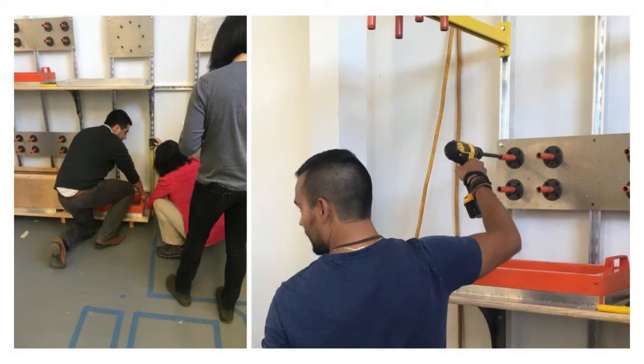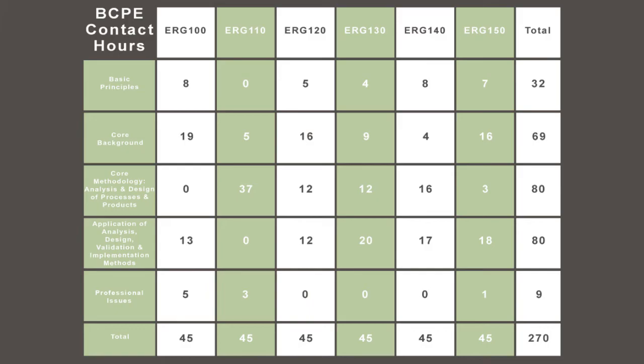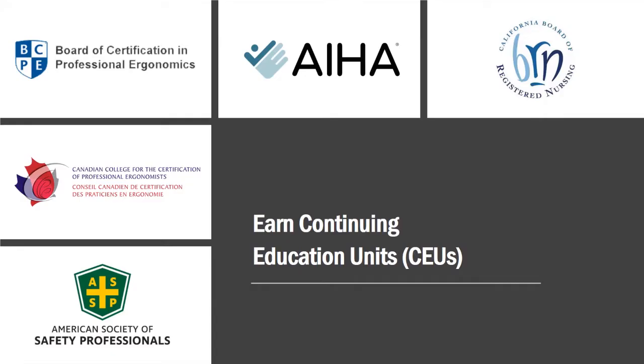This program is designed to provide expertise in the core competencies required for certification by the Board of Certified Professional Ergonomists, or BCPE, preparing students to qualify for the exam. Each course may also support certification in other countries. Additionally, these courses can be used to obtain continuing education units for those already certified.